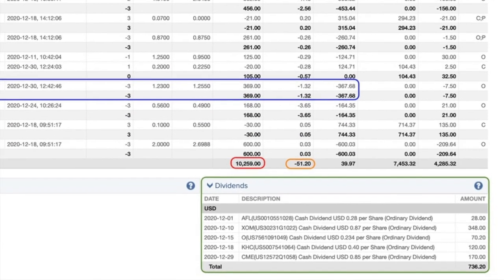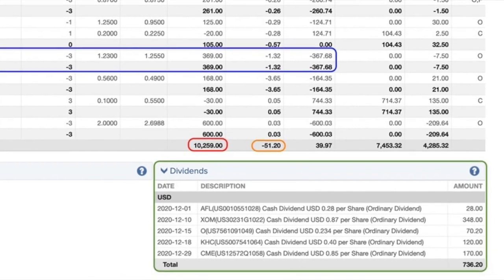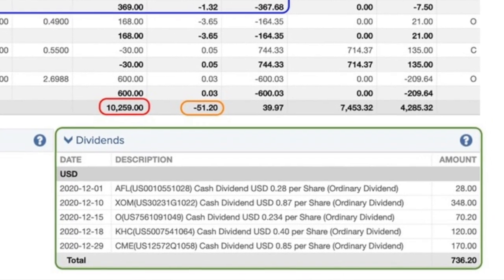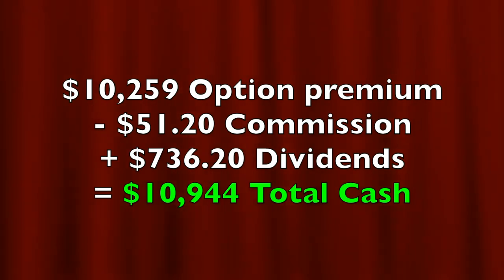In the orange box, you see that trading commissions cost us $51.20. And in the green box at the bottom right, you see that we pocketed $736.20 in dividends, as well as the breakdown of how much dividends we received from each one of those companies. In all, we pocketed $10,944 from selling options and collecting some dividends. That's real cash that we can use to pay bills, to reinvest, or even to go on a vacation. It's our cash to keep.